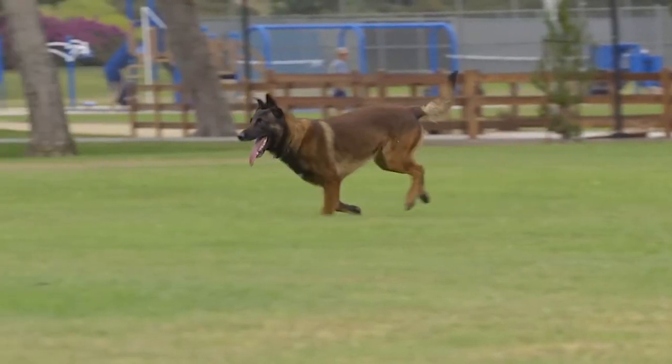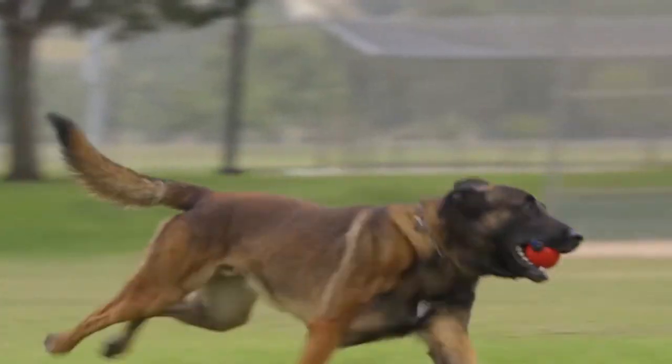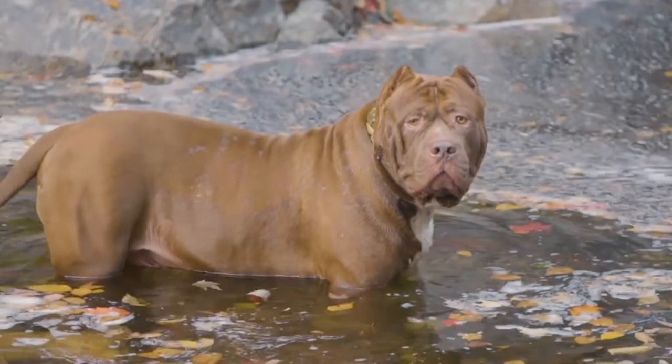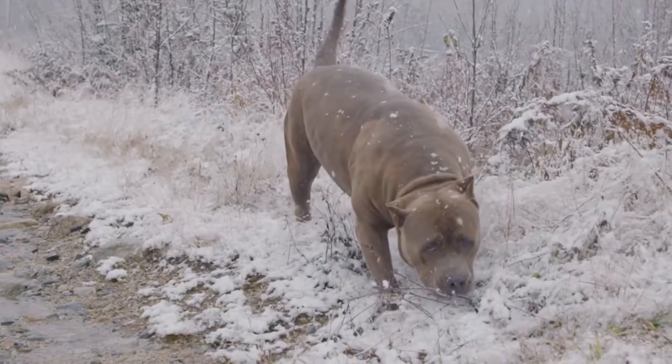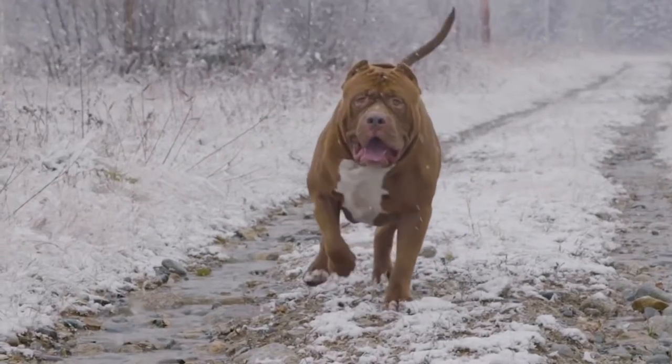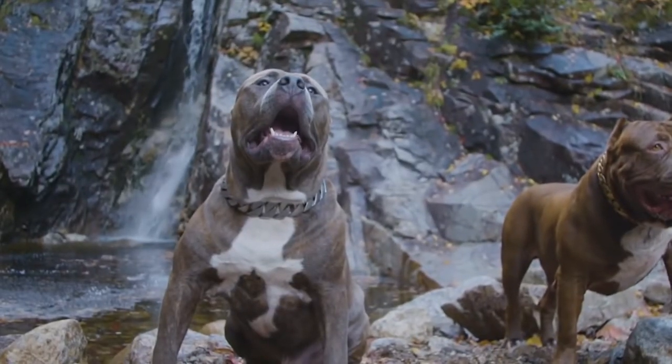Hello and welcome to the channel. After the last match between the Cane Corso vs the Rottweiler, today we will compare the Belgian Malinois vs the American Pit Bull. But before we get into this video, make sure you click on the subscribe button for more unlimited pet content. So which is better, the American Pit Bull or the Belgian Malinois? Let's start the fight!